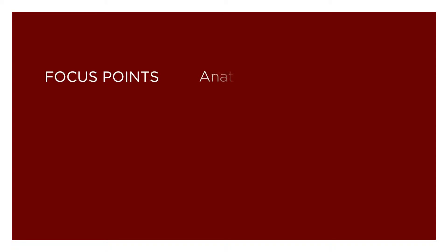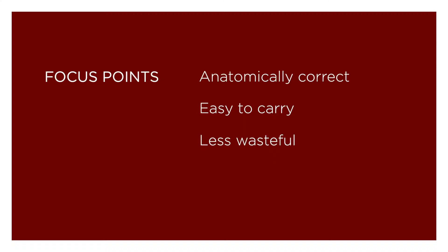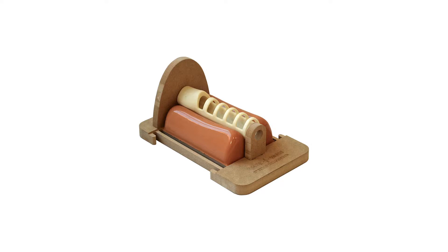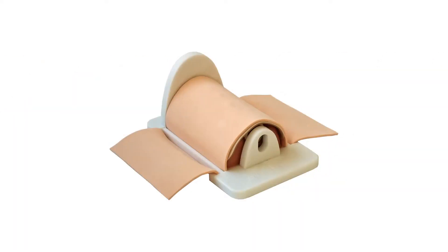We developed the Kriko Trainer over the course of 18 months. Our initial aim for the design was to be anatomically correct, easy to carry, less wasteful, and easier to use than anything else on the market. We worked closely with the Department of Anesthesia at the Royal Adelaide Hospital throughout the development, making and testing several prototypes until we reached a design that everybody involved was pleased with and solved the major problems with the Kriko Trainers already on the market.